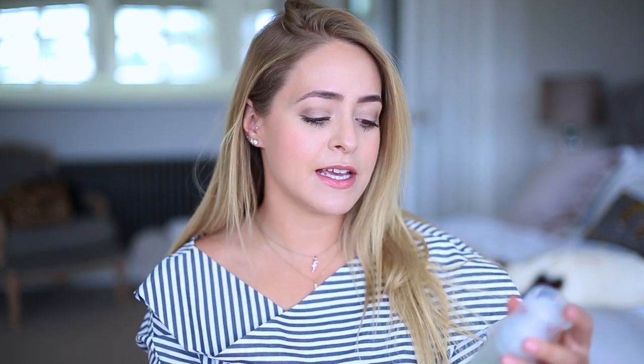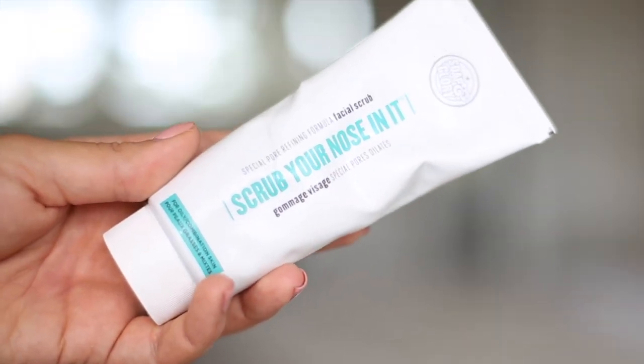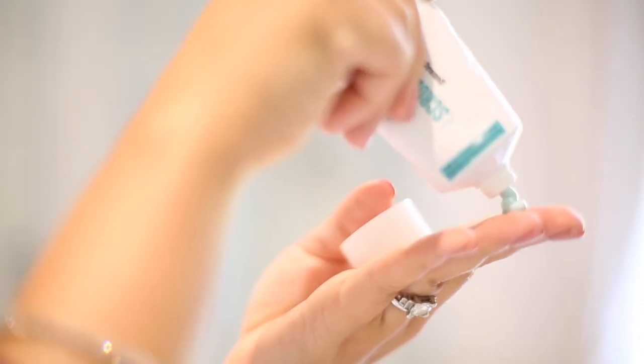The cleanser I'm using with it at the moment is the Boots Tea Tree and Witch Hazel foaming cleanser. Foaming cleansers work really well with this kind of device — a cleansing balm would be really hard to use with one of these. I'll talk more about this range when I get to the treatment section. About once a week I also use a scrub — the Soap and Glory Scrub Your Nose In It. It's quite harsh but really great for getting in there. I also sometimes use chemical exfoliants; my new favourite will definitely be in my August favourites video.